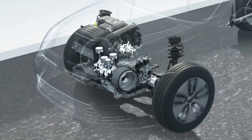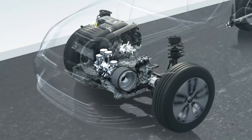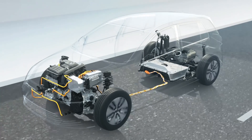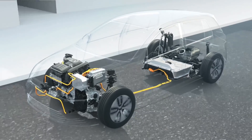For example, when accelerating, the electric motor supports the TSI, and on suitable legs of a route, the vehicle can run by the electric motor only. Naturally, the electric motor needs electricity. It gets this from a battery which is located under the car. This does not reduce the car's interior space.